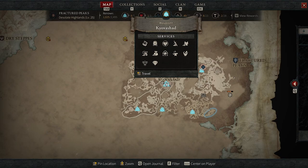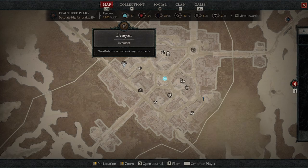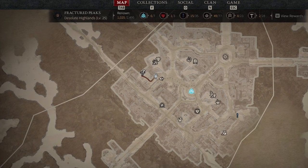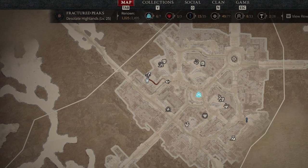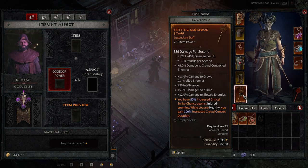We're going to start with the most important vendor here in Kyovashad — the occultist Dimyan. If you're unfamiliar, you can right-click on a destination and it will paint the quickest path for you on the map. This vendor is very important because he deals with your aspects. There are a number of ways to acquire codexes of power or aspects — aspects are essentially unique bonuses attached to legendary items.